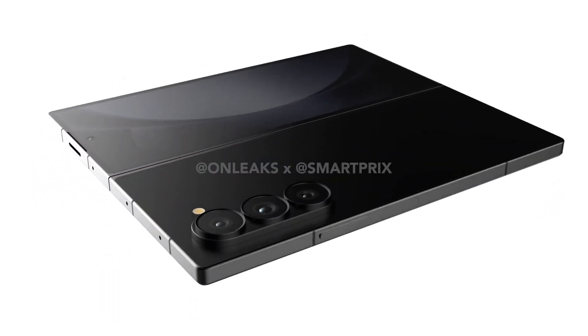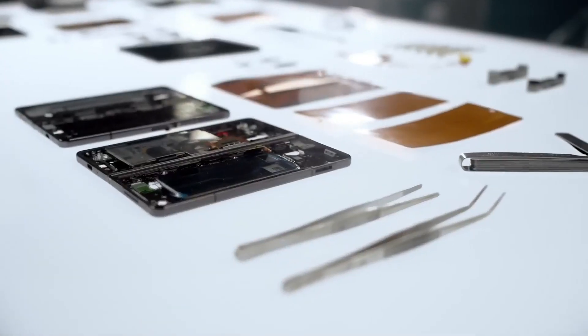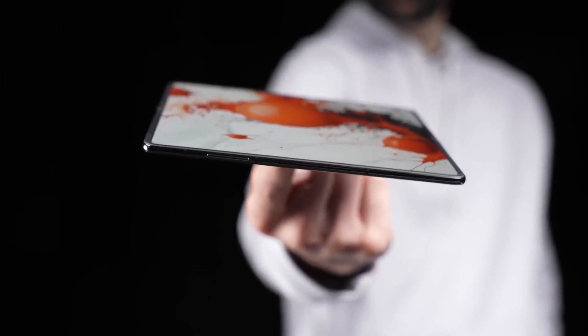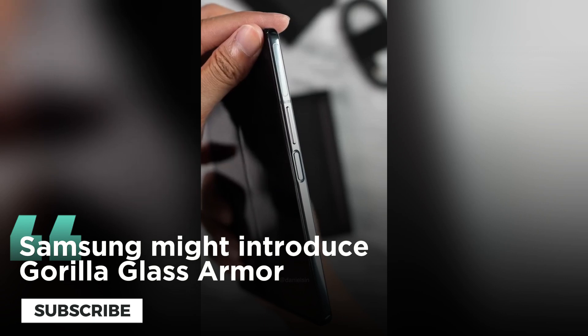The sixth generation folding phone might also have a new frame style reminiscent of the Galaxy S24 Ultra. Additionally, Samsung might introduce Gorilla Glass Armor, a new internal structure, and an enhanced hinge with the phone.